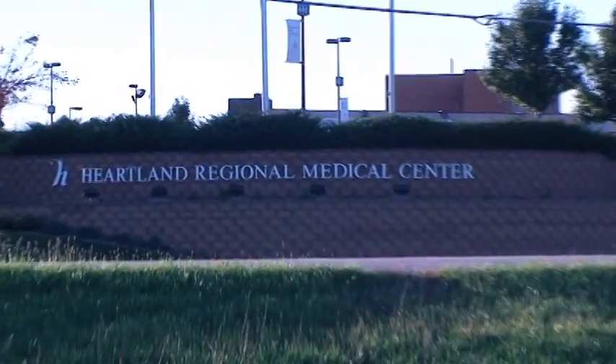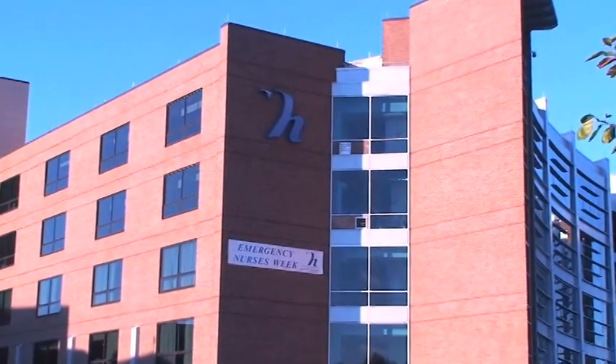This is Dr. David Cathcart from Harlan Regional Medical Center. Thanks for joining me today. We're going to talk about how to check for skin cancer.